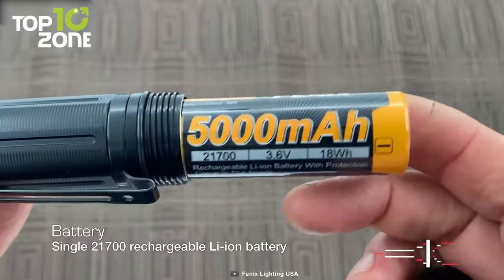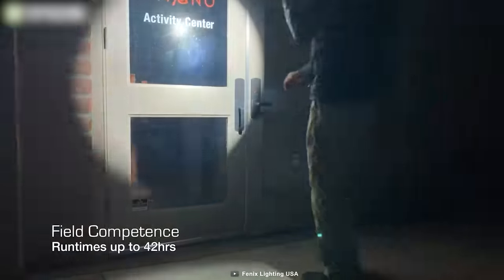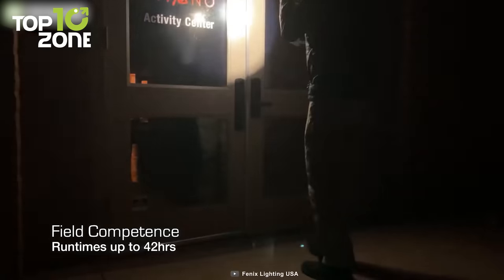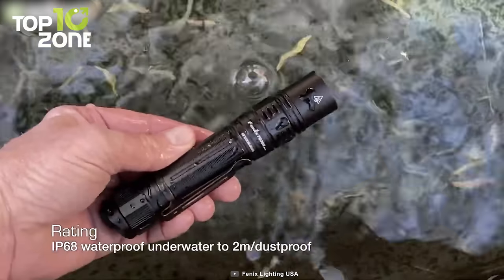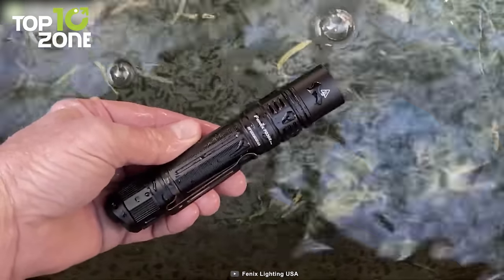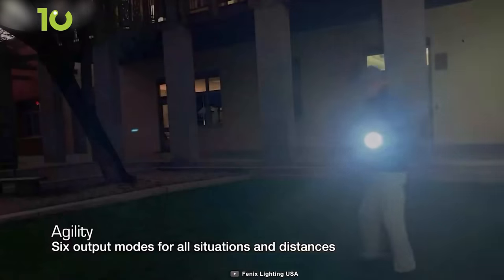The battery is also impressive — it is USB-C rechargeable and provides a runtime of up to 42 hours. Need to use the flashlight in the rain? Don't worry, as it comes with an IP68 rating as well. In short, the PD36R Pro is the perfect combination of brightness and endurance.